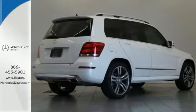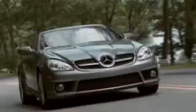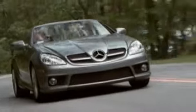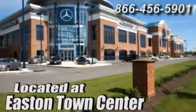this Mercedes-Benz will not be here for long. Come take a test drive today. Come experience luxury the Germain way at Mercedes-Benz of Easton, conveniently located at Easton Town Center.